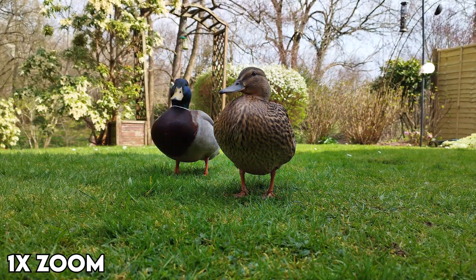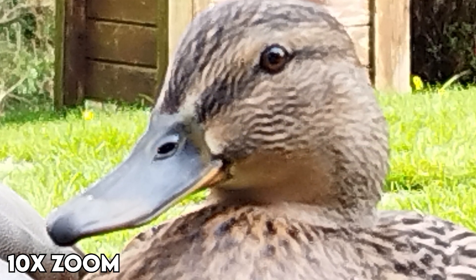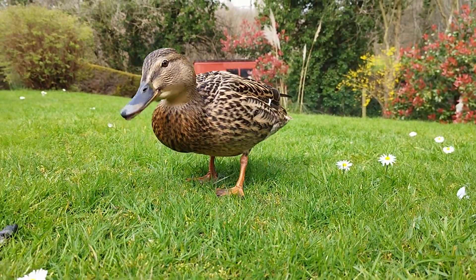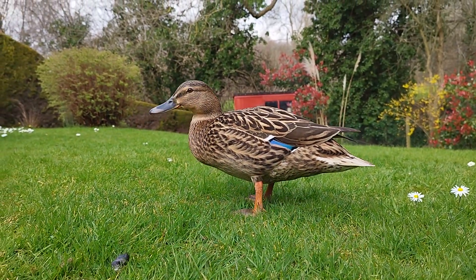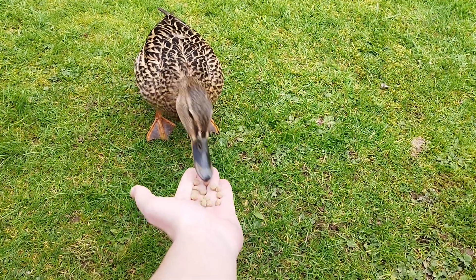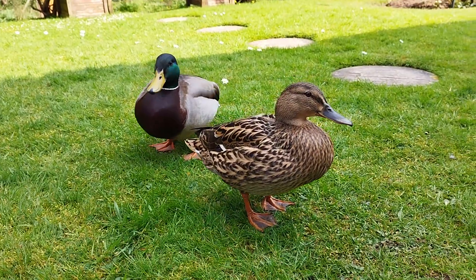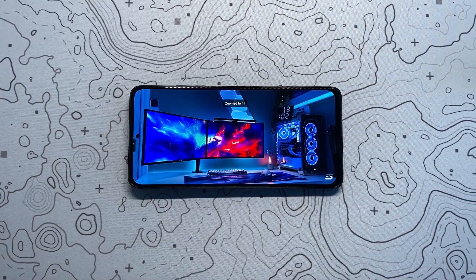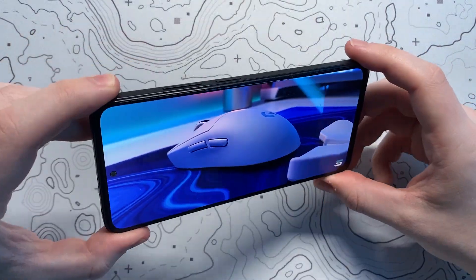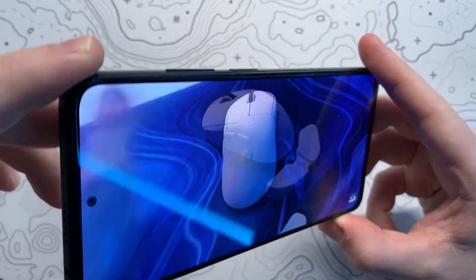For standard shots and portraits the phone does a great job for this price point. As for video, I'm slightly disappointed — the phone only has two options which are 720p and 1080p, both capped at 30fps, with 4K and 60fps options nowhere to be seen. The absolute bare minimum I expect in 2022 is 1080p and 60fps. The 720p mode is honestly unusable. That said, if you're not big into photography or videography and just want to take casual shots and clips for personal use, then this will do the job just fine.